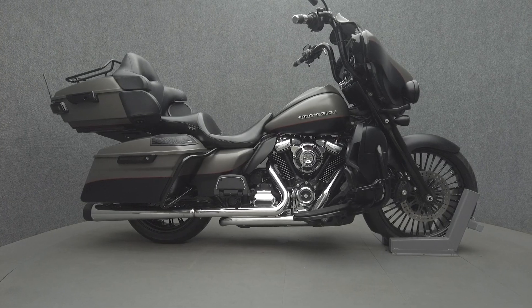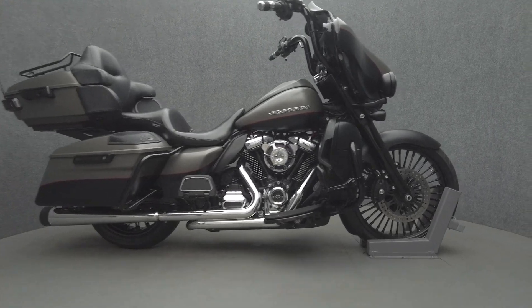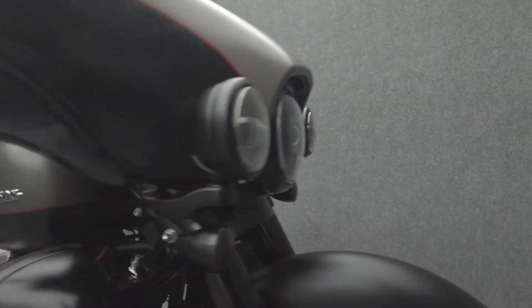Hey everyone, this is Keegan from National Power Sports. This 2018 Harley-Davidson Electroglide Ultra Limited with 39,438 miles passes New Hampshire State Inspection and runs well.